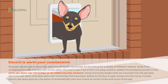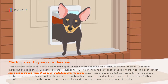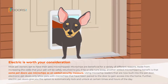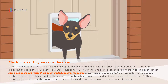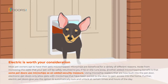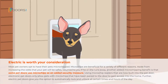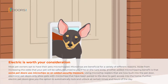Electric is worth your consideration. Most pet owners opt to have their pets microchipped, and microchips are beneficial for a variety of reasons. Aside from increasing the odds that your pet will be safely returned to you if he or she runs away, some pet doors use microchips as an added security measure. Using microchip readers built into the pet door, electronic pet doors only allow pets with microchips that have been paired to the door to gain access into the home. Further, electric pet doors give you the option to automatically lock and unlock at certain times and hours of the day.